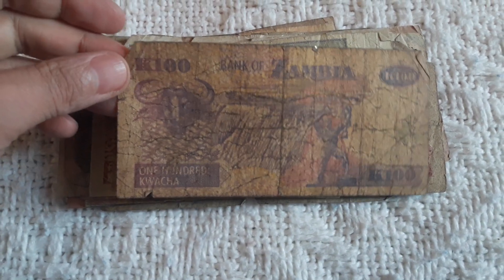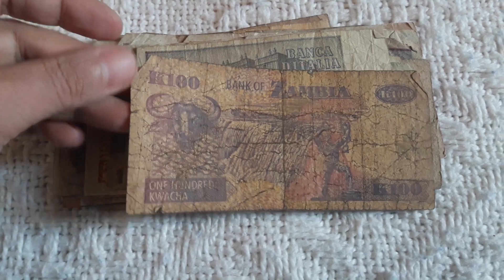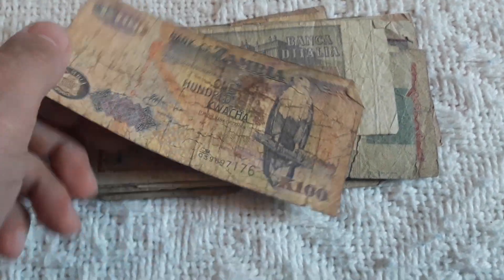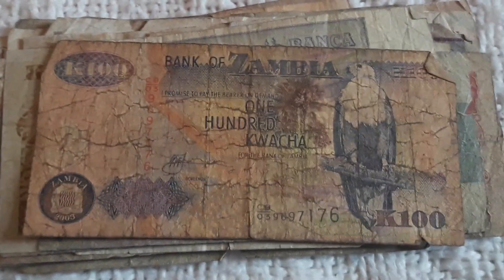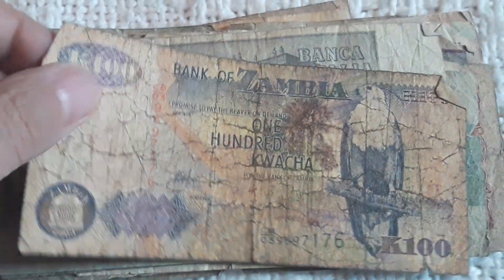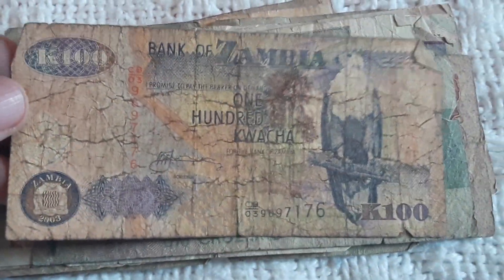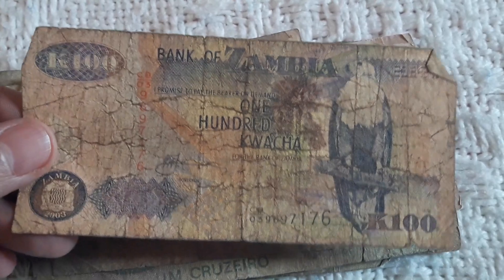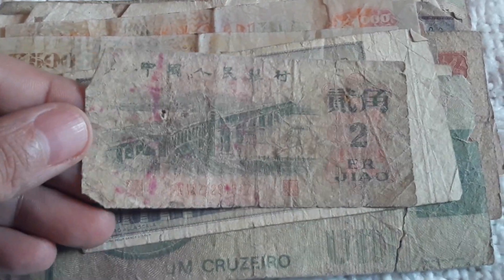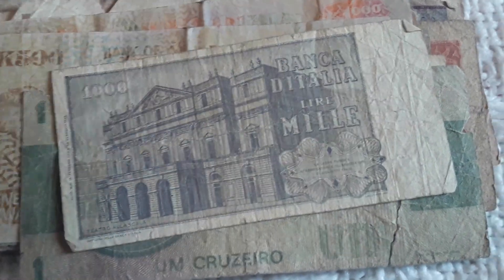The first one is a 100 Kwacha from Zambia, a country in Africa. I have plenty of Zambian banknotes in uncirculated condition — maybe some years I'm missing — but this will not go to my collection, this will go back to eBay. Here we have Chinese notes from the 80s; I have these in much better condition, so back to eBay.